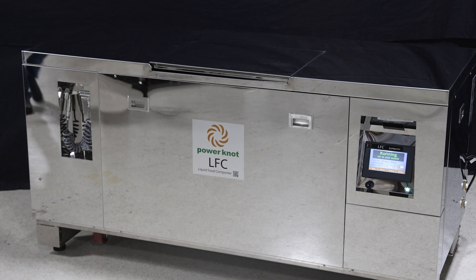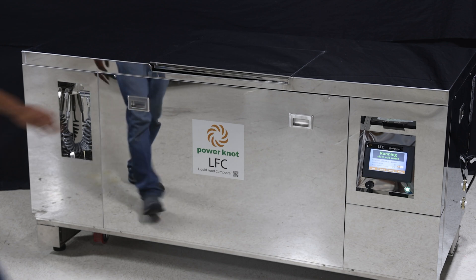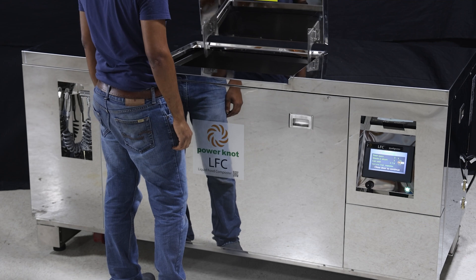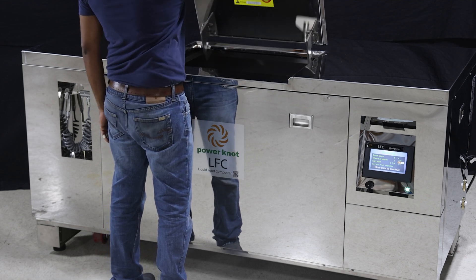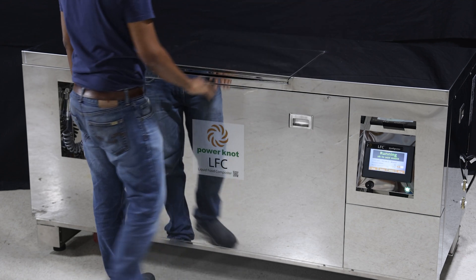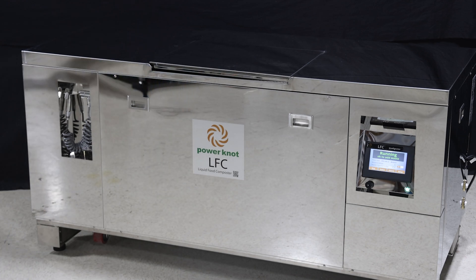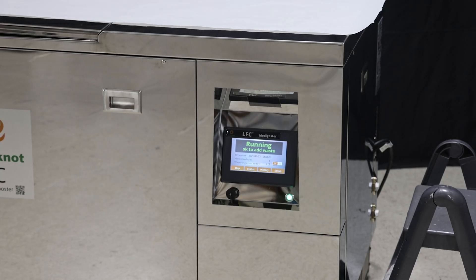As with all Power Knot biodigesters, the LFC 300 flat top biodigester weighs the amount of food waste that is ingested and reports that graphically and numerically on the color touch screen. The challenge of the flat top is that we don't want those measurements to be disturbed by forces on top of the machine.